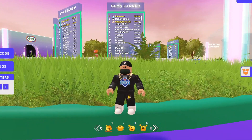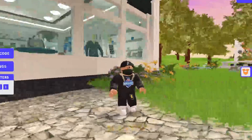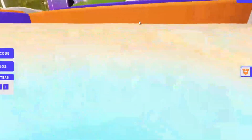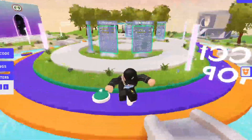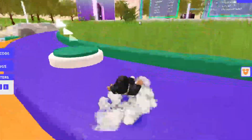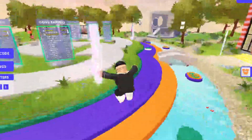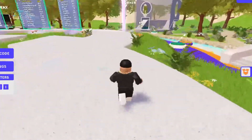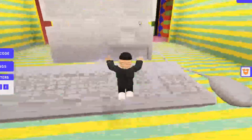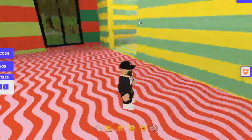There are people on the leaderboard with 511k and 475k gems, so you can definitely earn a lot of gems in this game. This thing actually lets you bounce — I like the mechanics of this game. Let's jump in here in the water. It made me go to the other side — let's see where this bounces us. I'm trying to figure out how you can actually earn gems besides through codes. There's a big old computer over here.